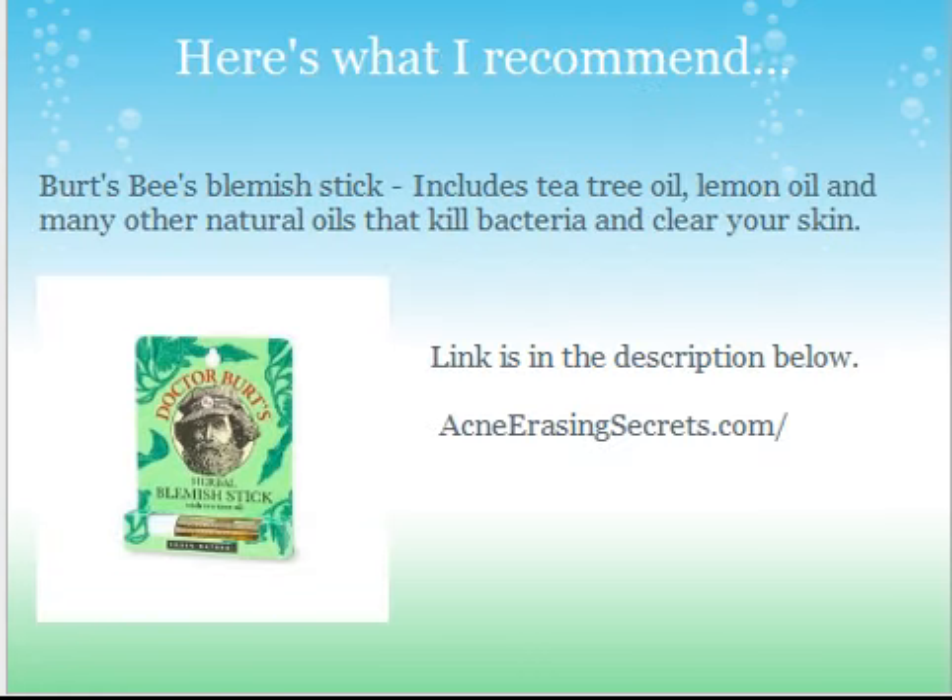Here's what I recommend: Burt's Deep Blemish Stick. It's something that I actually have. It includes tea tree oil, lemon oil, and many other natural oils that kill bacteria, clear your skin, and are beneficial to both get rid of acne and help new clear skin grow. The link is in the description below to pick up this blemish stick. You just screw up the top — it's a little stick — and you rub it right over your acne.